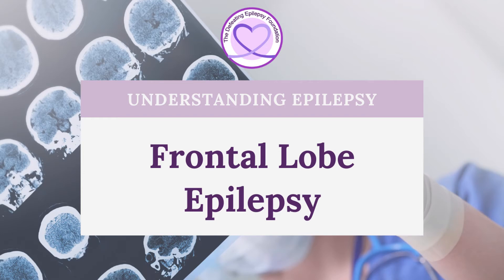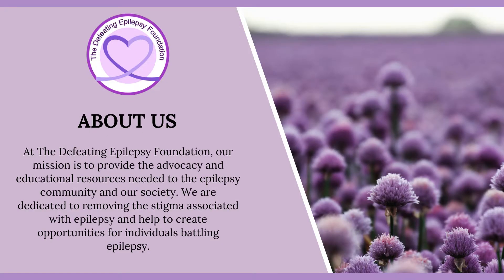Welcome to the Defeating Epilepsy Foundation YouTube channel. At the Defeating Epilepsy Foundation, our mission is to provide the advocacy and educational resources needed to the epilepsy community and our society. We are dedicated to removing the stigma associated with epilepsy and help to create opportunities for individuals battling epilepsy.